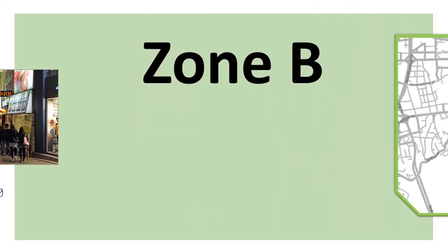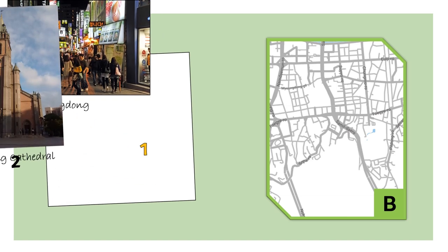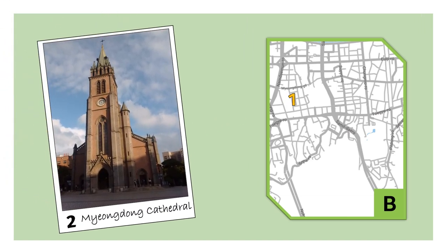Let's move to Zone B. This zone features the famous Myeongdong area, with lots of cosmetic stores, delicious street food and also fashion stores. You also don't want to miss the Myeongdong Cathedral with its pure Gothic style.